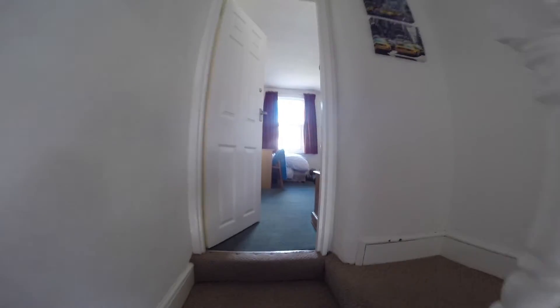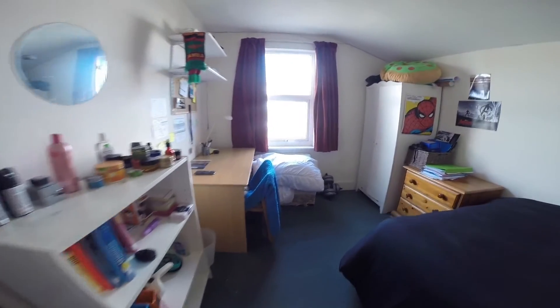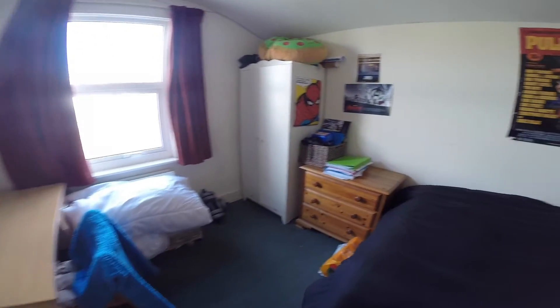We'll take a look upstairs now. Straight ahead we have bedroom number two and as you can see it's furnished with everything you'll need.